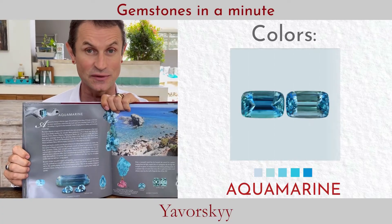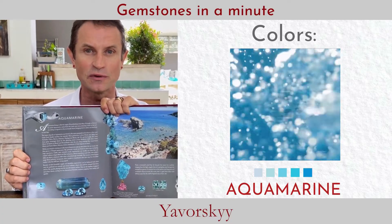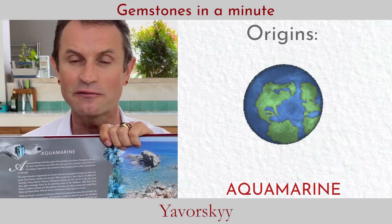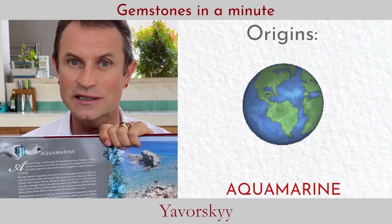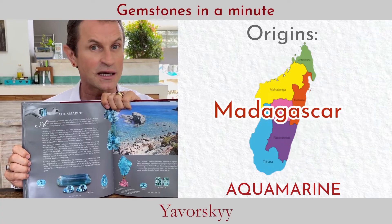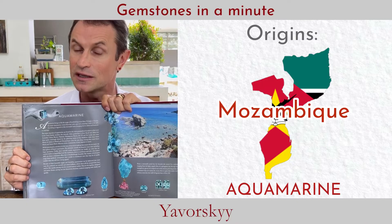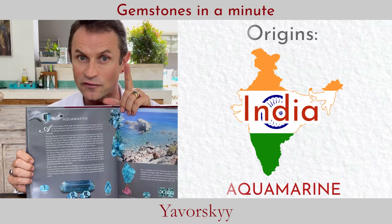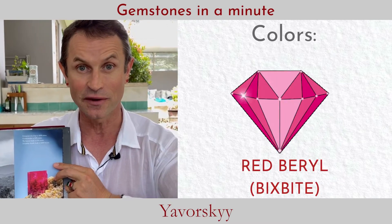The most valued emeralds come from Colombia, Russia, Afghanistan, and Brazil. Aquamarine can be very beautiful, ranging from very intense ocean blue to very pastel sky blue. Top quality aquamarine originally came from the Ural Mountains, Brazil, Madagascar, Mozambique, Tanzania, Pakistan, and India.